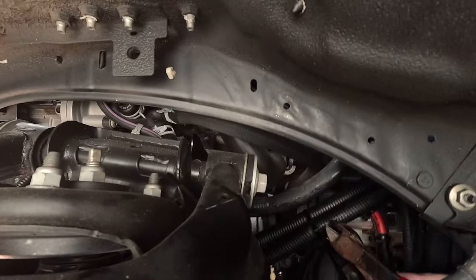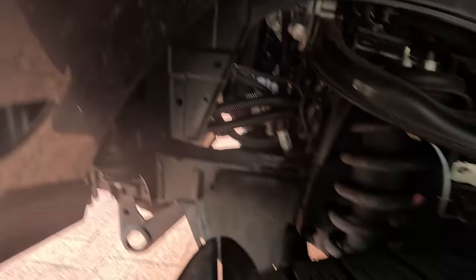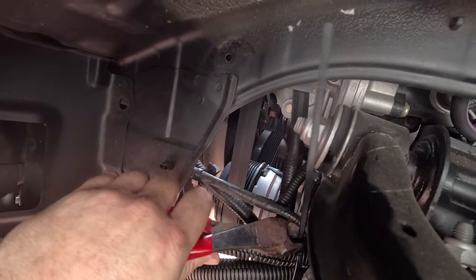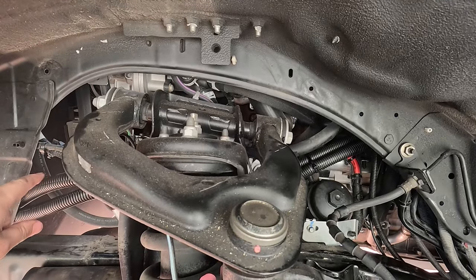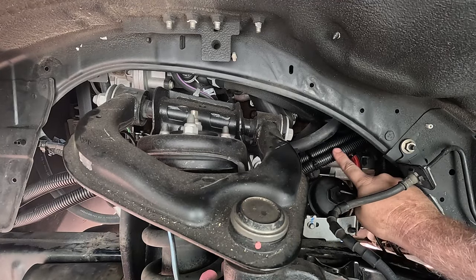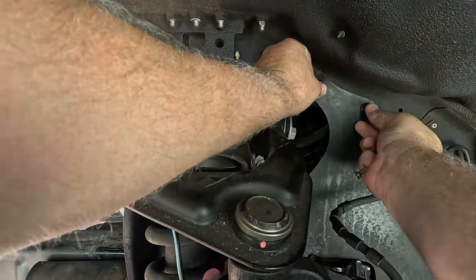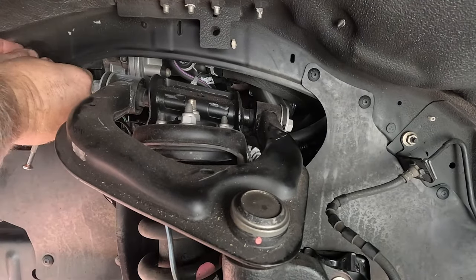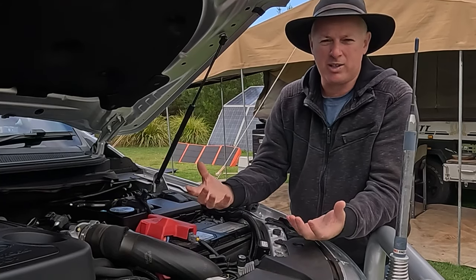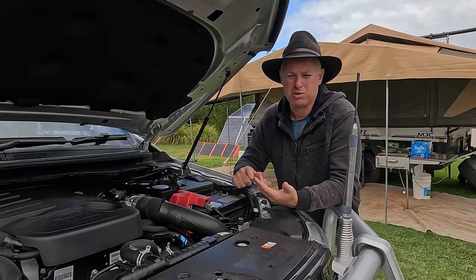Now I can cut these cable ties before fixing this on for good. I'm pretty happy with the clearance on this side here — it's away from the belt and all the running gear, and it's nicely tucked out of the way. The only bit I didn't show you was putting the bash plates and skid plates back under the car, bolting them on, and putting the cover back on — all fairly simple stuff to be honest.